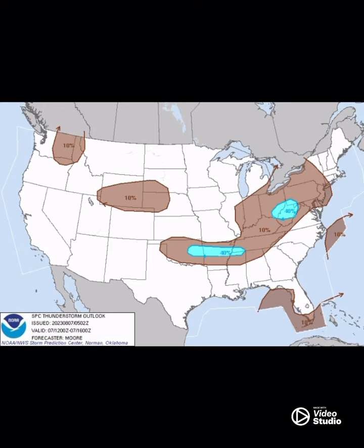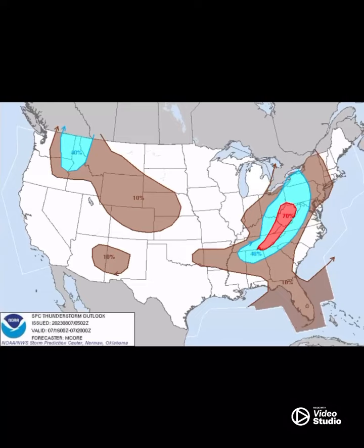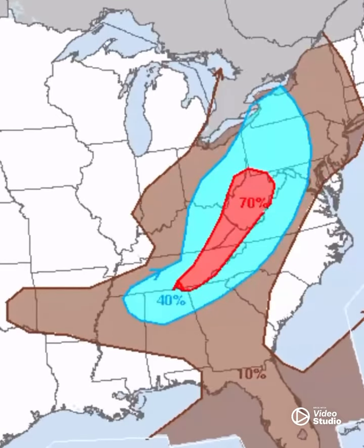This is from noon to four o'clock, and you can see in the blue areas your highest percent chance of seeing thunderstorms develop in those four hour spans. Now this is from 4 p.m. to 8 p.m., and you can see in the red area there's a 70 percent chance of thunderstorm development. So if you're in that red area, that's a good chance to start seeing them between 4 and 8, and obviously also in the blue area.